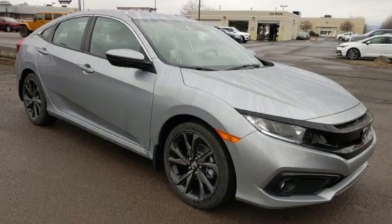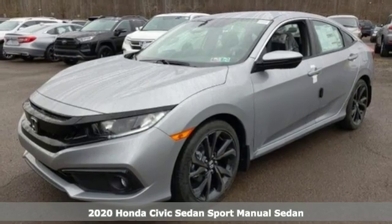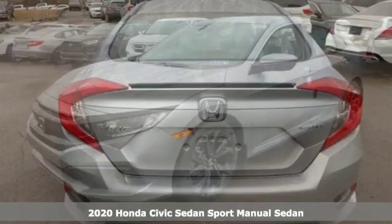Here's a new 2020 Honda Civic Sedan. The Energetic Civic makes the destination less important than the journey.